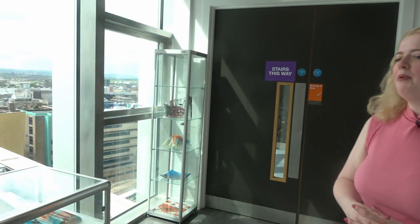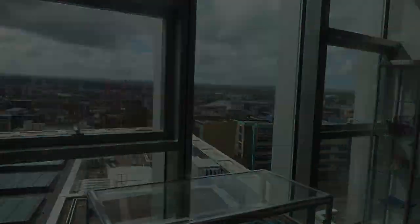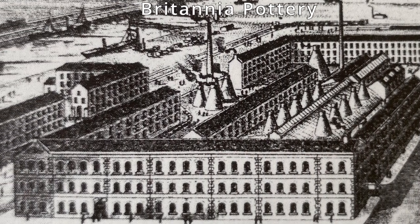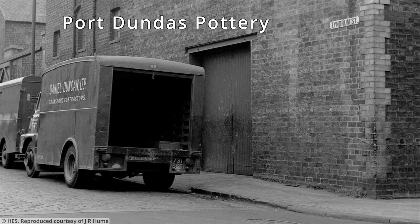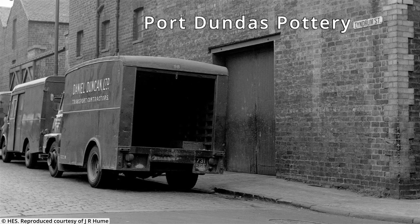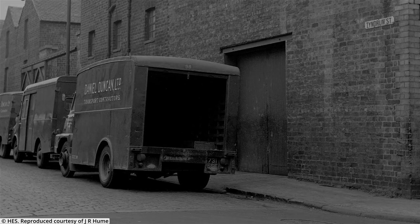In the late 19th century, the view from our ceramic studio would have been very different. Nine potteries would have been clearly visible from this site, including the vast Bells, Britannia and Port Dundas potteries, with over 60 of Glasgow's 100 coal-fired kilns producing pottery and pumping thick black smoke into the air.